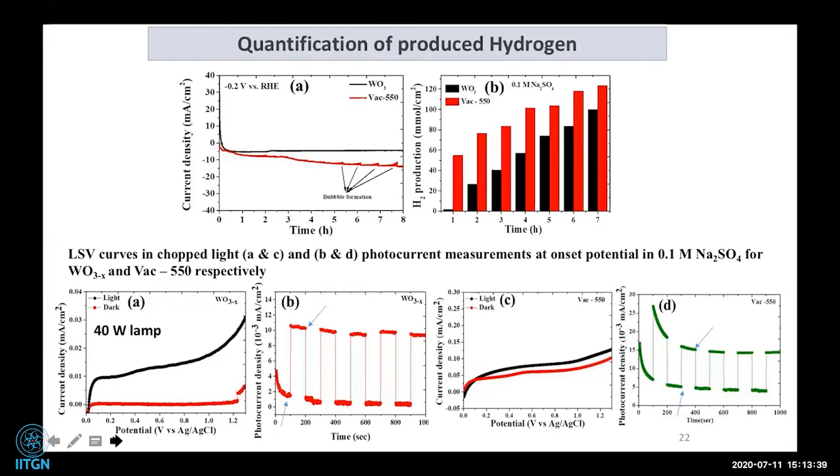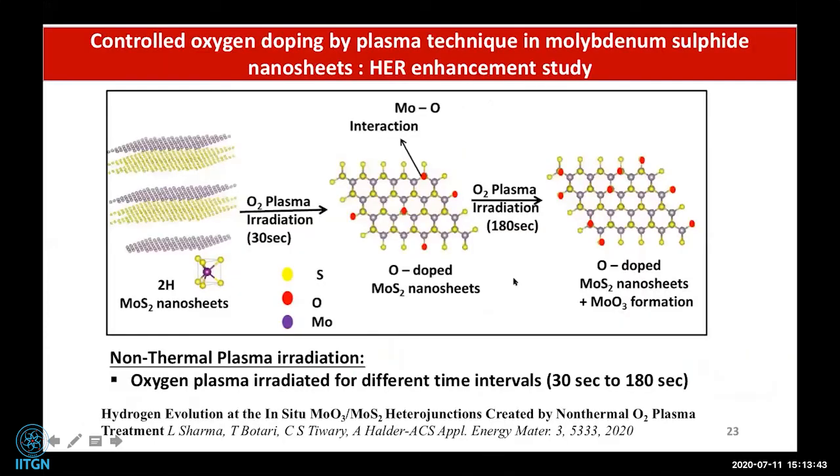In the next work, I show how oxygen doping can improve catalytic activity. We took molybdenum disulfide (MoS2), which is a transition metal chalcogenide. In two-dimensional MoS2, only the edges are catalytically active, not the basal plane. To activate the basal plane, we need to create vacancies, additional edges, or defects into the system.